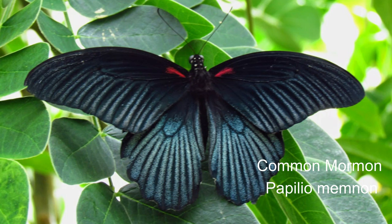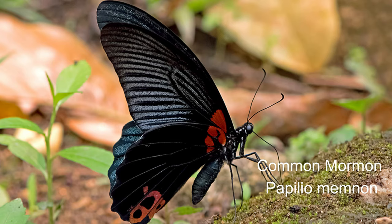13. Common mormon or Papilio memnon. Adult common mormon butterflies have a wingspan of 7 to 11 centimetres. This butterfly is known for the mimicry displayed by the numerous forms of its females, which mimic inedible red-bodied swallowtails such as the common rose and the crimson rose.